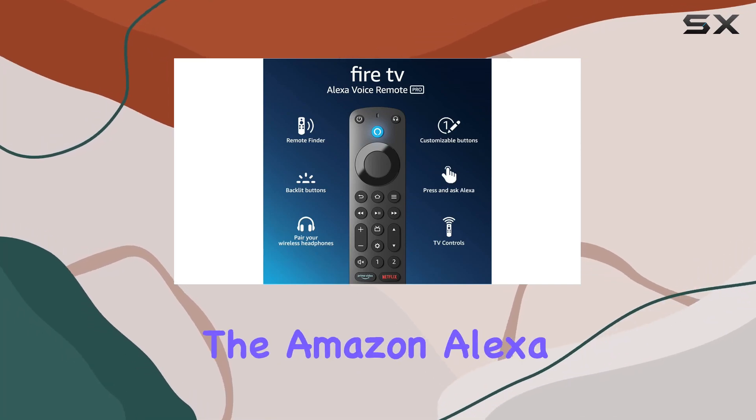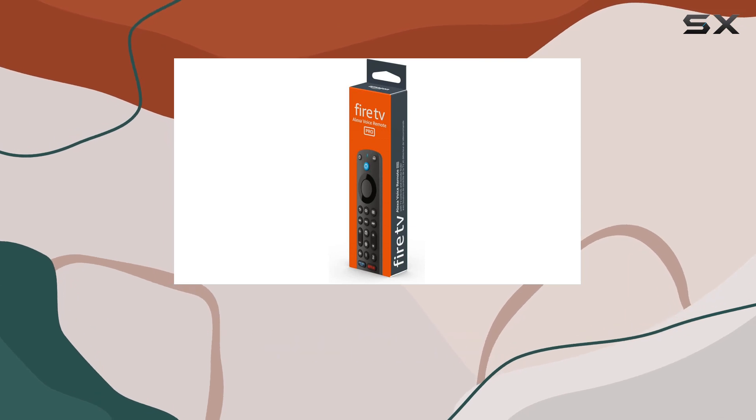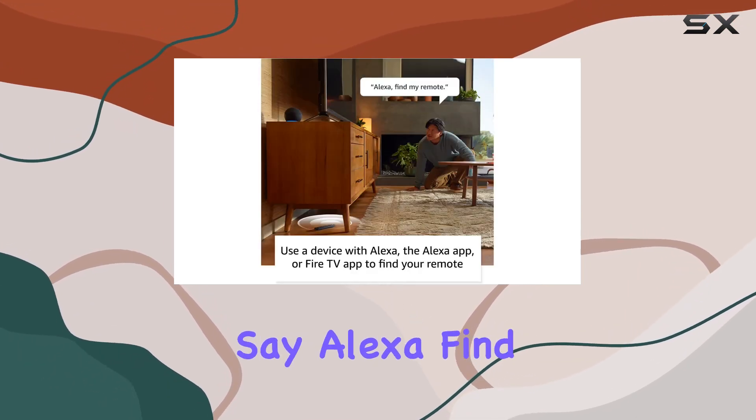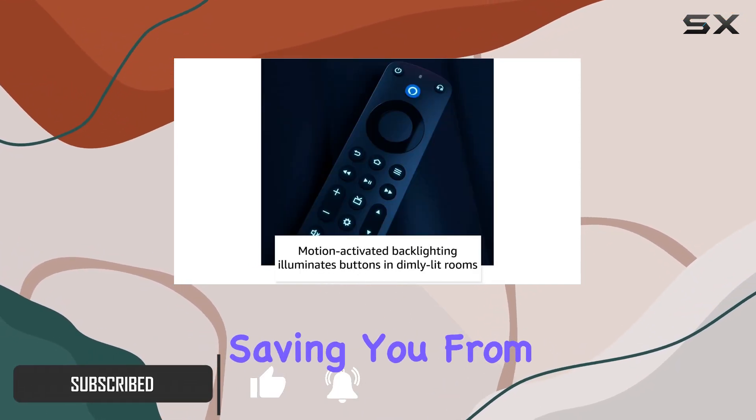Today we're diving into the Amazon Alexa Voice Remote Pro, a powerful companion for your Fire TV experience. One standout feature is the remote finder — simply say 'Alexa, find my remote' and this smart remote emits a ring, saving you from the age-old struggle of searching between cushions.